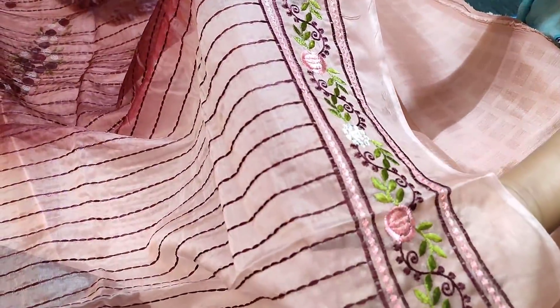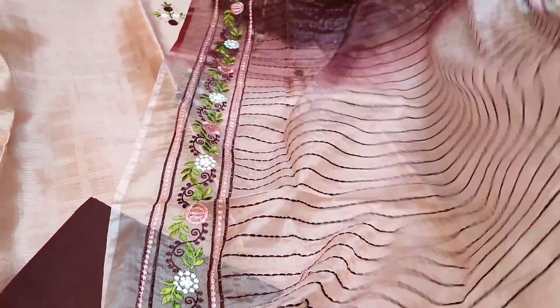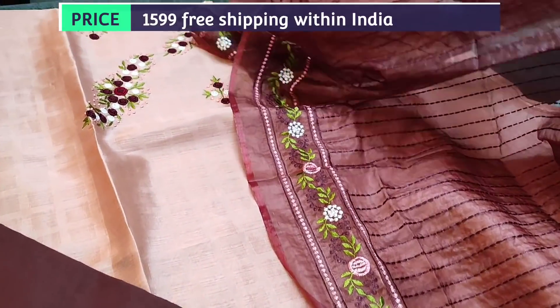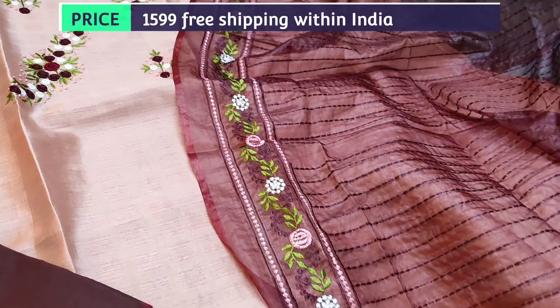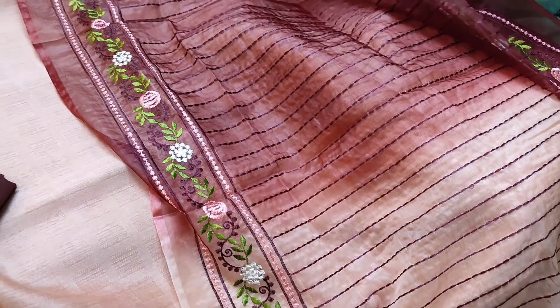With thread work and embroidery done as borders on both sides, we have tassels as well. The cost of the set is 1599. We have five different color combinations in the same design. Let us see them one by one.